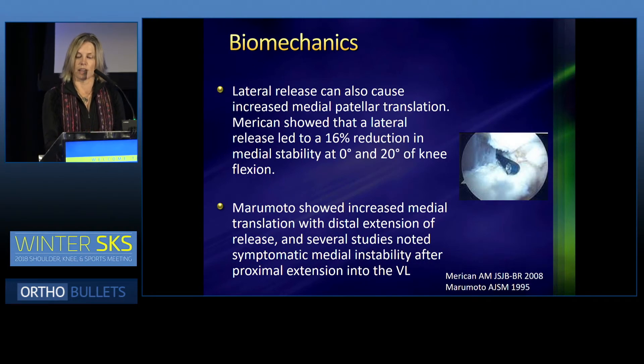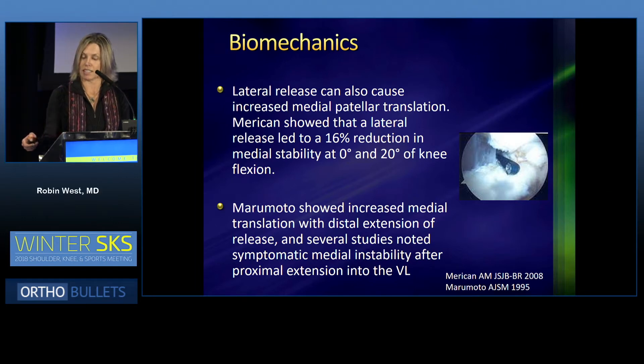In another study by Merican in 2008, the lateral release can also cause increased medial patellar translation. He showed that lateral release led to a 16% reduction in medial stability in full extension and 20 degrees in knee flexion. Miramoto also showed that increased medial translation occurred when there was distal extension of the release. Several other studies have noted symptomatic medial instability if the release is extended too proximally into the vastus lateralis.